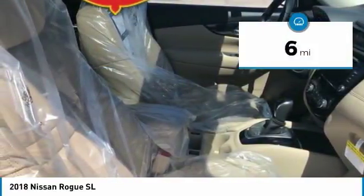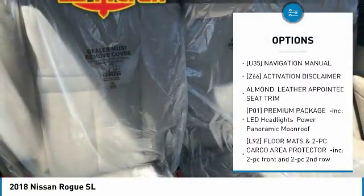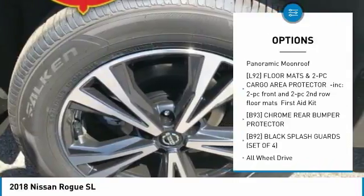This vehicle has less than 100 miles. Here are some of this vehicle's great options: power liftgate, navigation system, steering wheel audio controls, and anti-lock braking system.